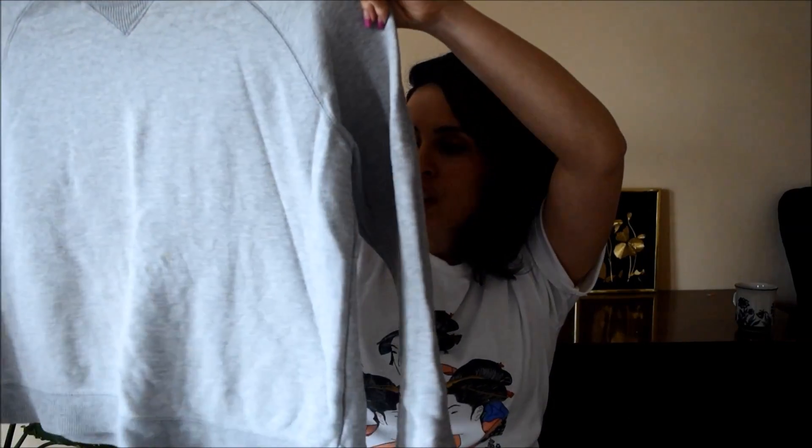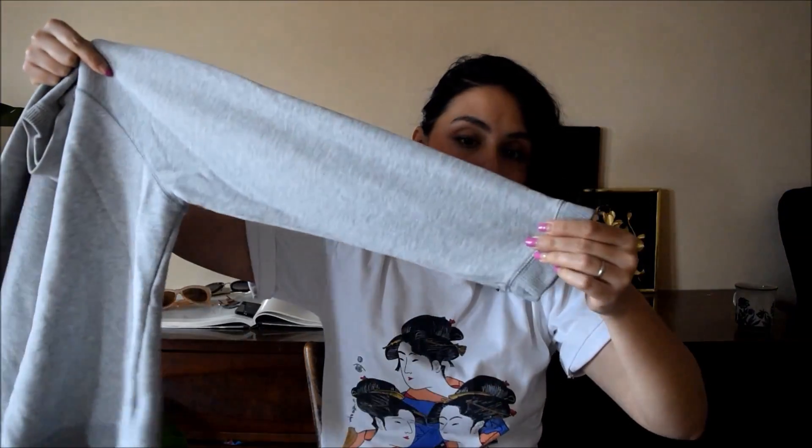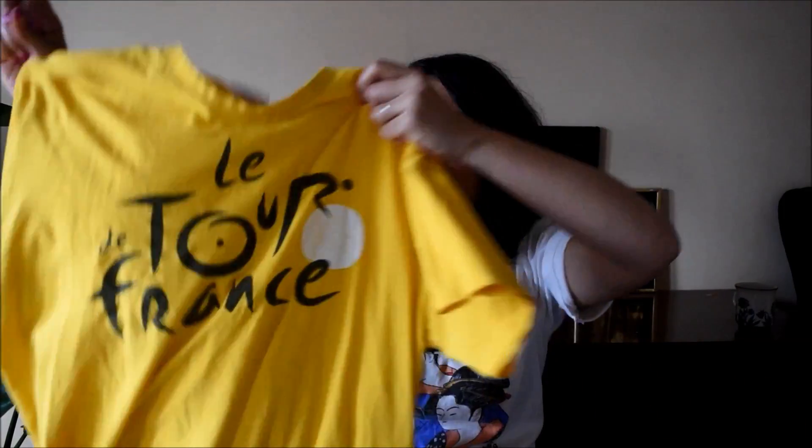Next piece deserves a mention even though it's a basic — it's this generic gray sweatshirt. I like that it's very boxy and it's got sort of a cropped arm on it. I think it's great to pair with statement pieces.